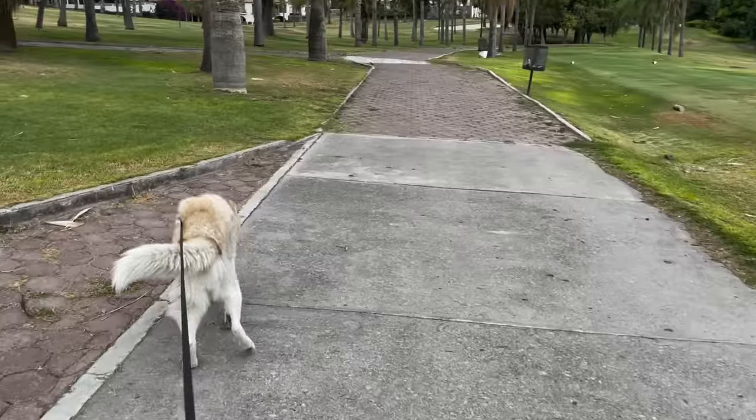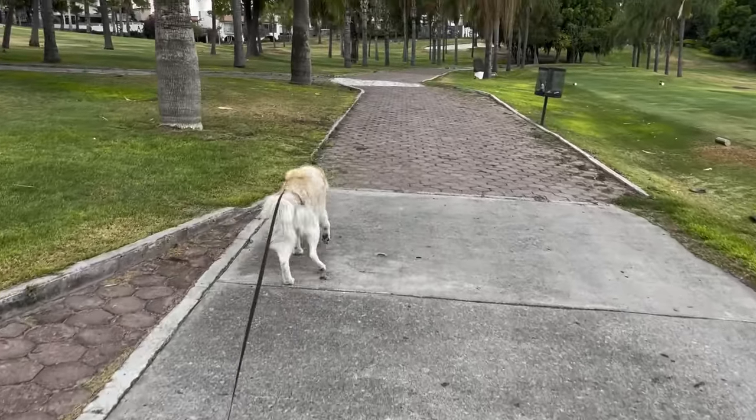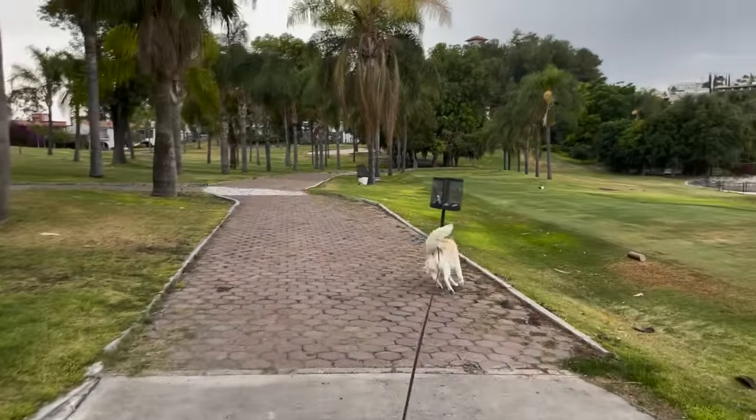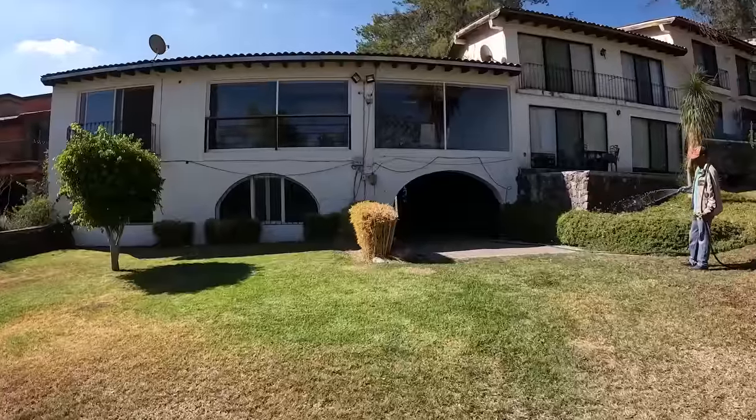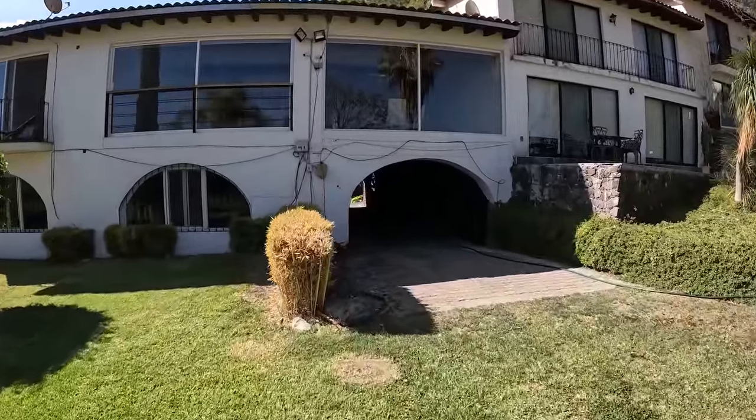There are golfers out on the course right now so I can't show you too much out here. But every evening after the golfers pass hole number four, I come out here with Laska and take her for a walk. She loves running all around on the golf course — it's just a really pleasant place to take her, with lots of shade, a nice breeze, and of course gorgeous views. I'll go show you the rest of the gated community now.